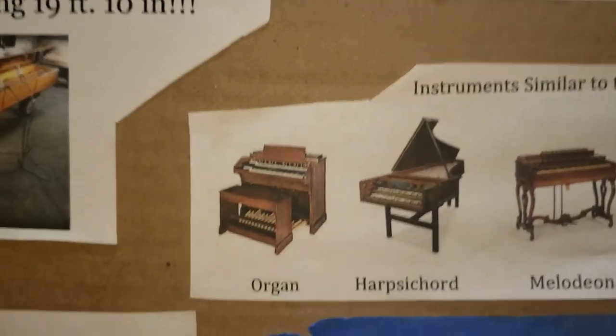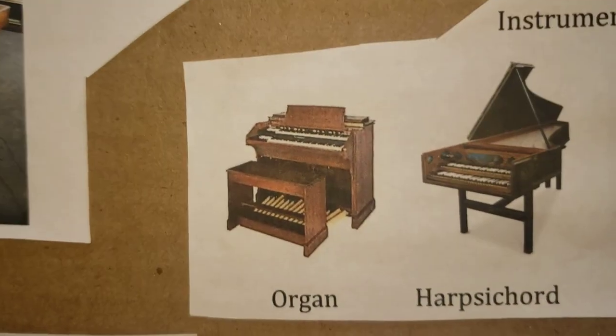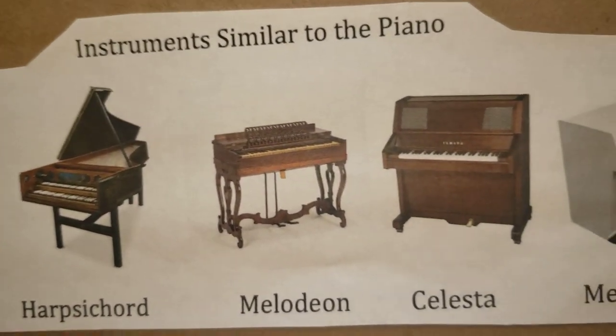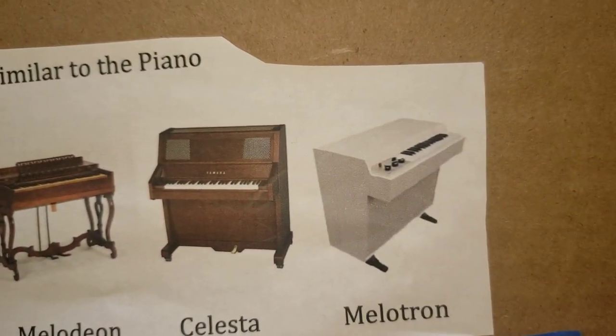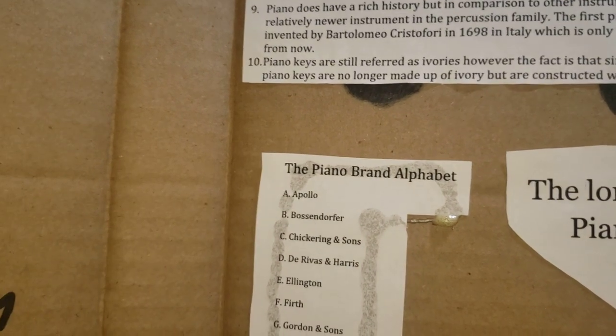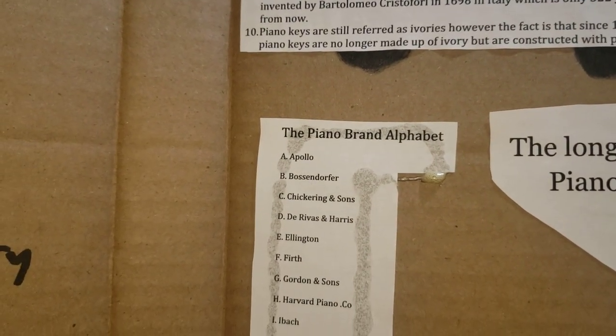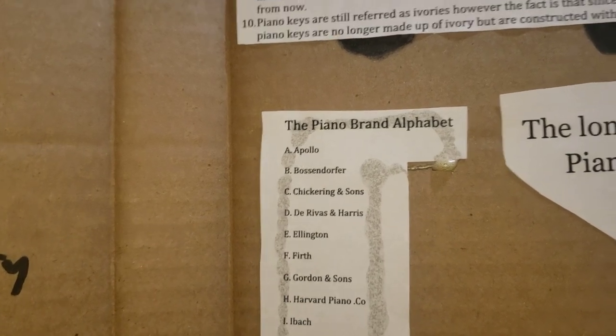Here are some instruments similar to the piano: the organ, the harpsichord, the melodeon, the celesta, and the mellotron. Here is the alphabet made out of entirely piano brands. Starting from A, it goes Apollo, Burston-Dopher, Chickering and Sons, DeRivas and Harris, Ellington, Firth, Gordon and Sons, Harvard Piano and Co., Ivick, Jackson, Kimball, Lauder, Madison, Nuns and Clark, Odioda, Packard.